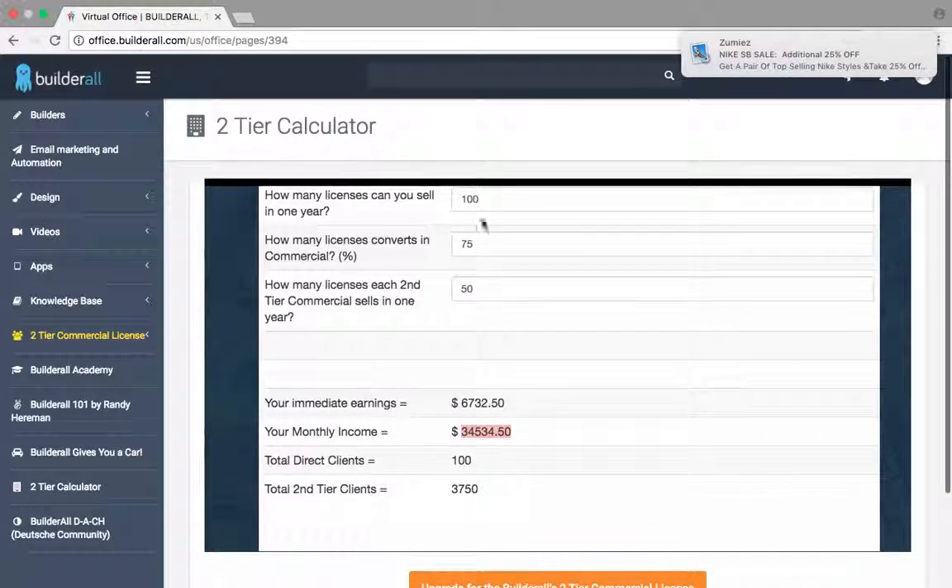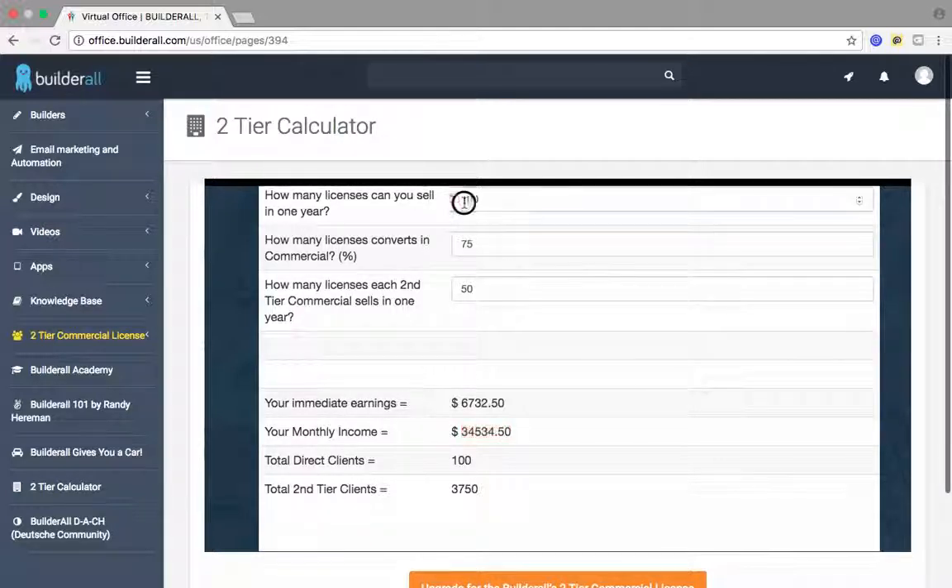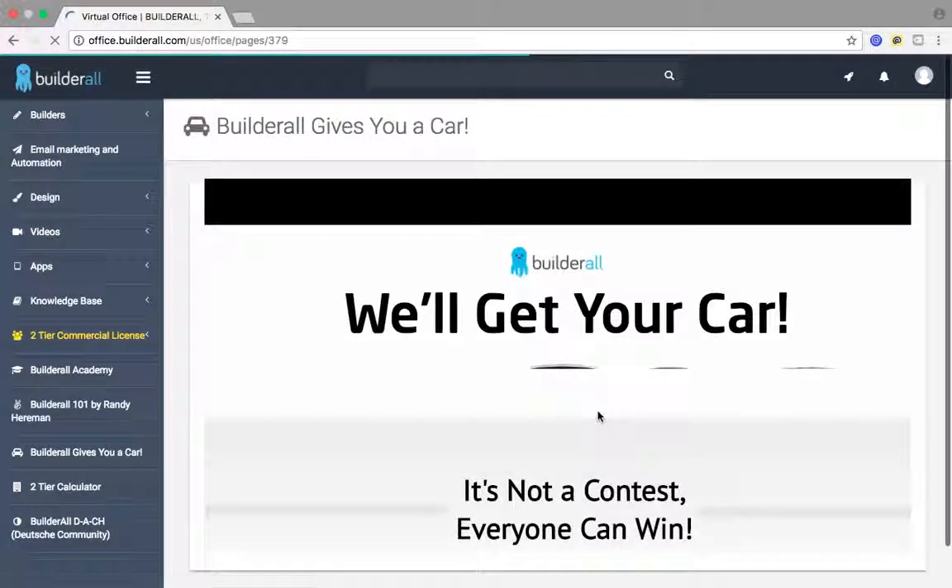As you can see here: 100 licenses sold, 75% of those 100 licenses converted — they bought into the franchise. They all sell 50 in a year. I'll be making 34 grand a month. At that 100 members mark, they'll give you a free car — they will pay for your car payment.